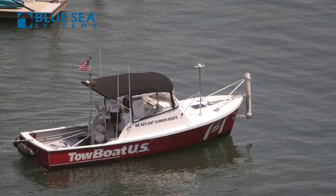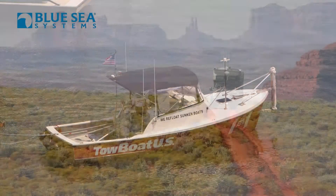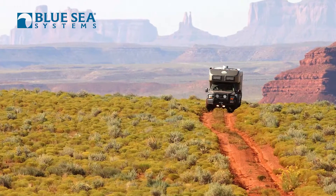Hi, Chuck Hawley with Blue Sea Systems. One of the most common reasons that boats get towed into harbors after a nice day of boating is because they run down their batteries and can't start their engine. And the same is true with trucks and RVs and off-road vehicles.